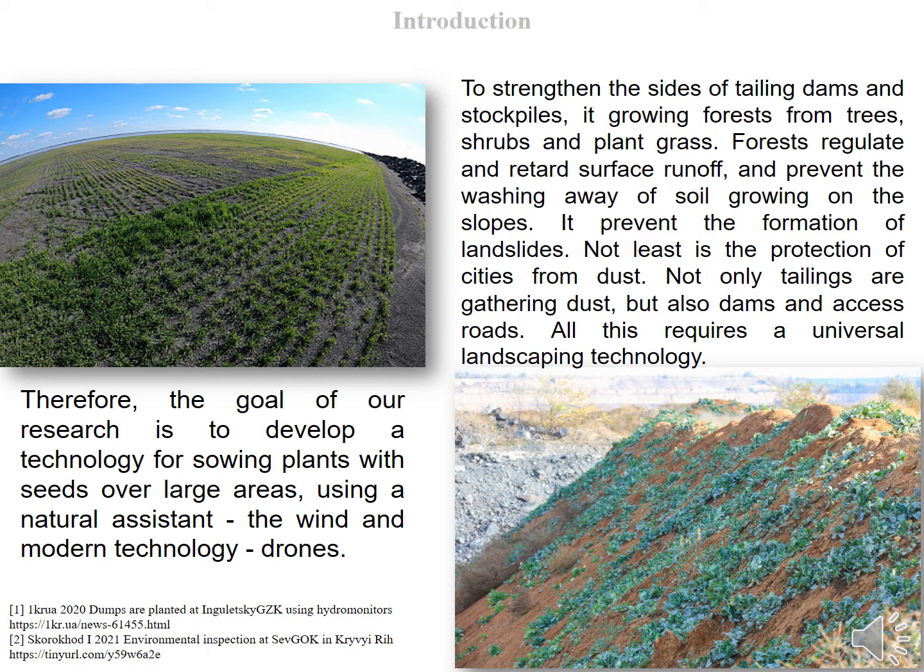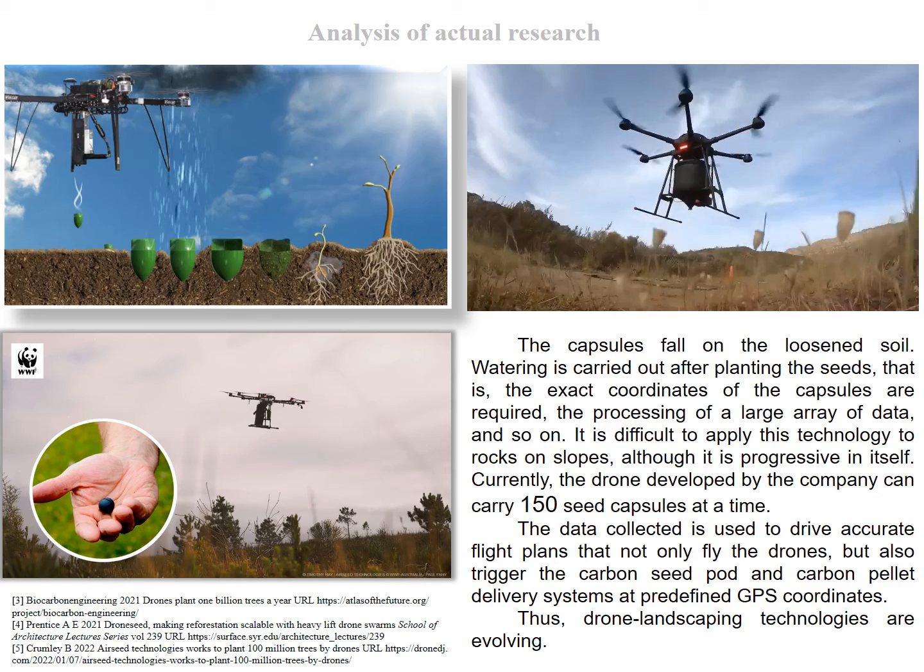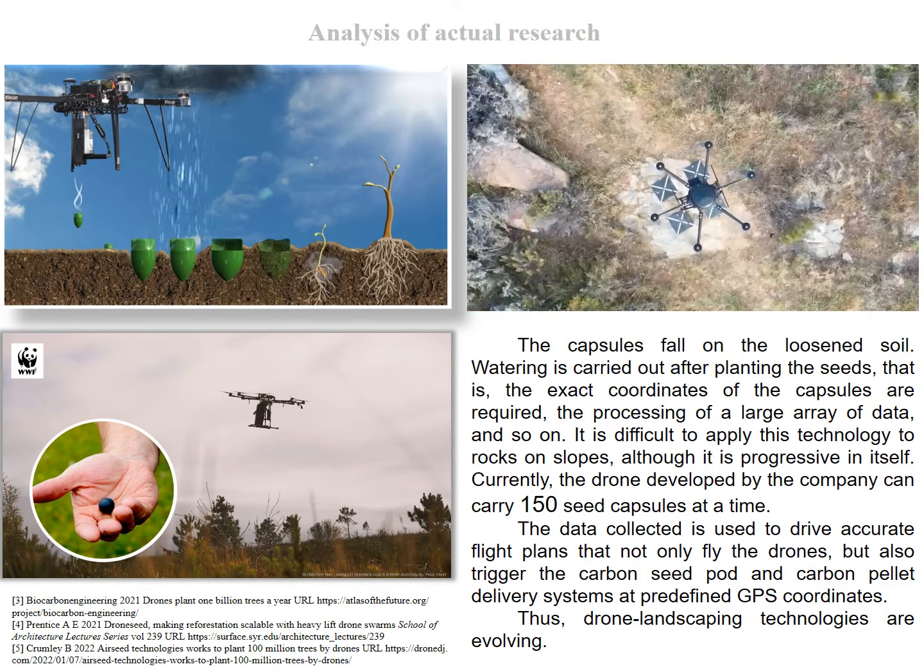Therefore, the goal of our research is to develop a technology for sowing plants with seeds over large areas, using a natural assistant — the wind — and modern technology — drones. This slide shows the technology of planting capsules with plants.